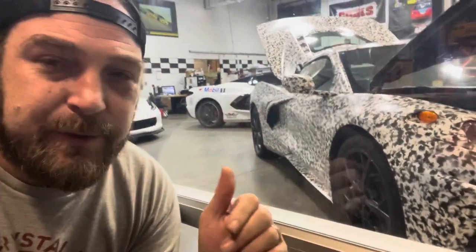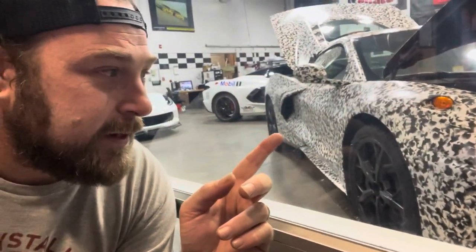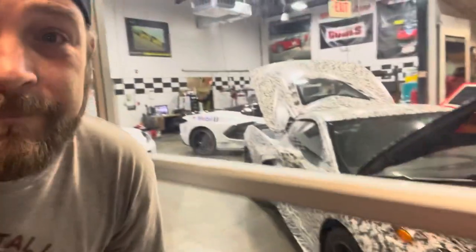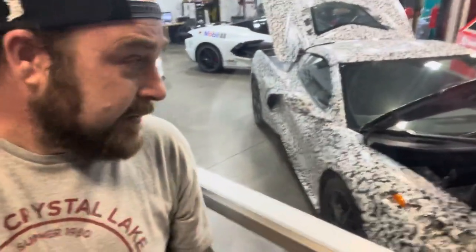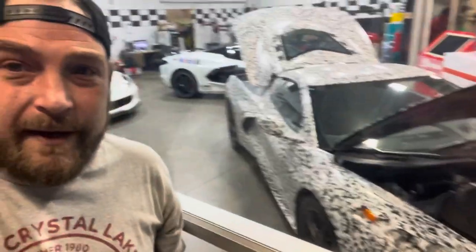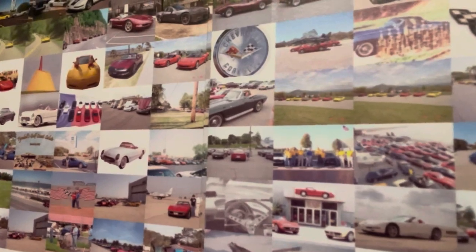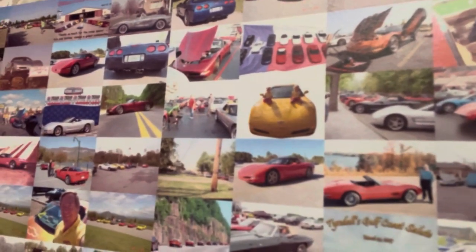Now what we have here is one of the first prototypes from 2018 when they were developing the mid-engine. You see the weird paint coloring job — I guess that's to hide it from people being able to photograph it. This was a development car, and it's pretty interesting to see that paint job in real life. I've seen it on the internet in photos, but it's pretty interesting to see it right here up close to me. Each one of these is a little picture of somebody in their Corvette — little bitty pictures — and as you step back it's an old Corvette made from a whole bunch of little pictures of people in their Corvettes.